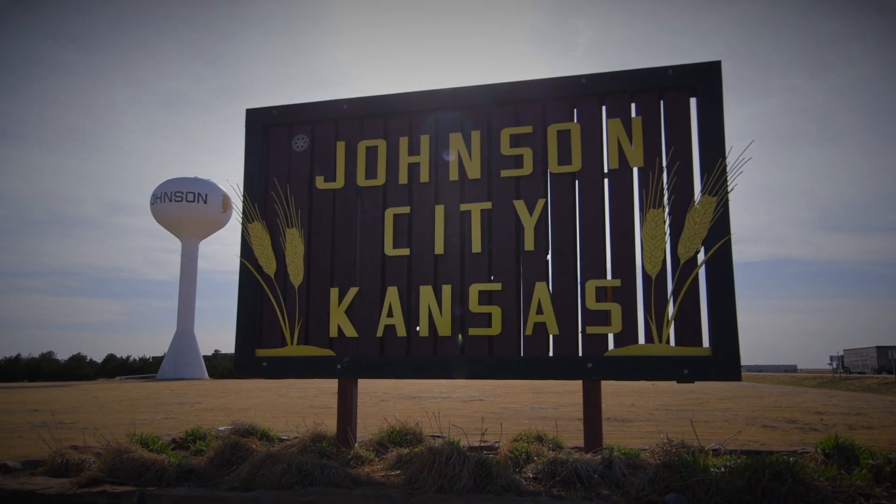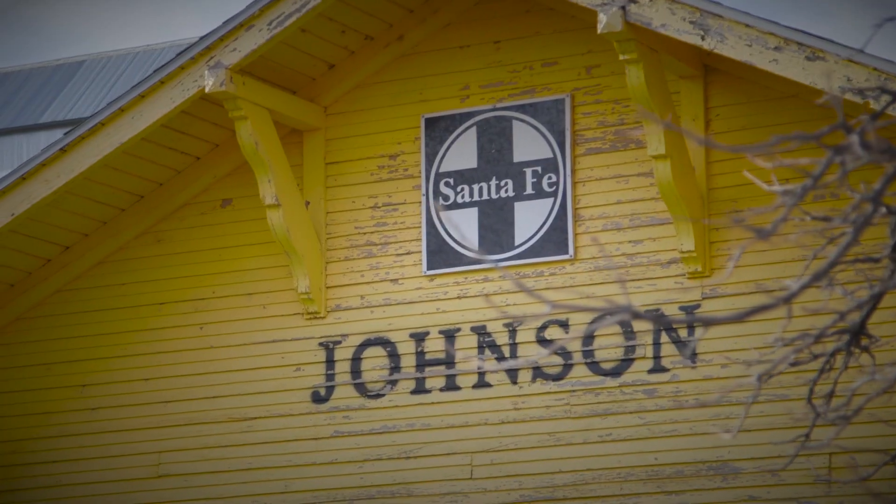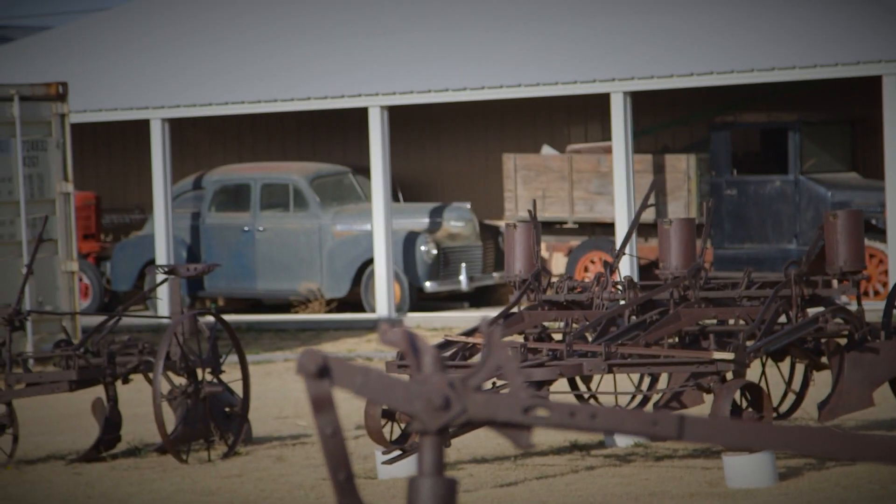Johnson is in the southwest corner of Kansas. We're a smaller community — a farming community — about 1,200 people. We're kind of in the middle of absolutely nowhere.